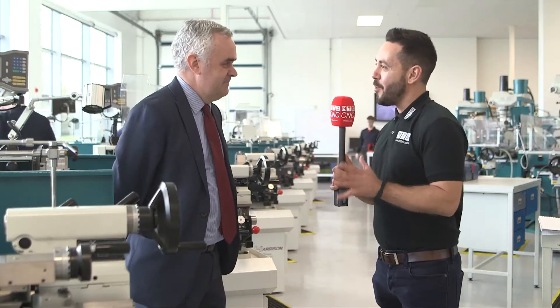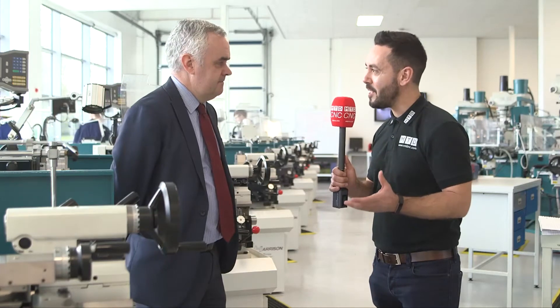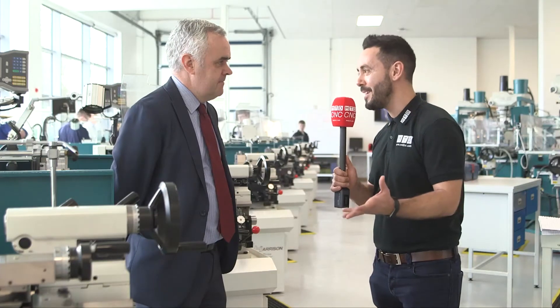Nick, thanks for your time today. We're here at the Coleg Cambria Engineering Technology Centre in Wales. You've made a huge investment in Harrison and the machine tools. Can you tell me a little bit why you selected these machines?